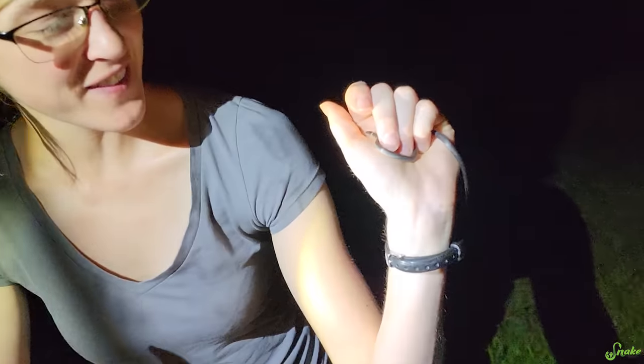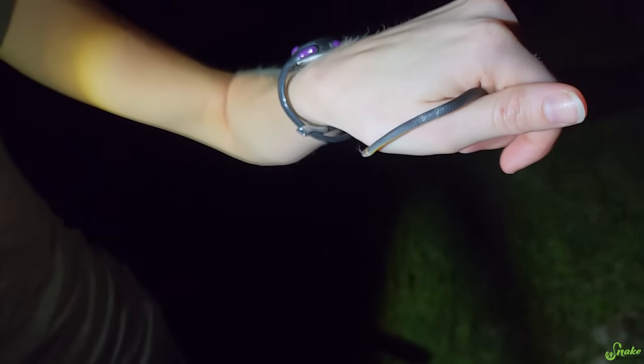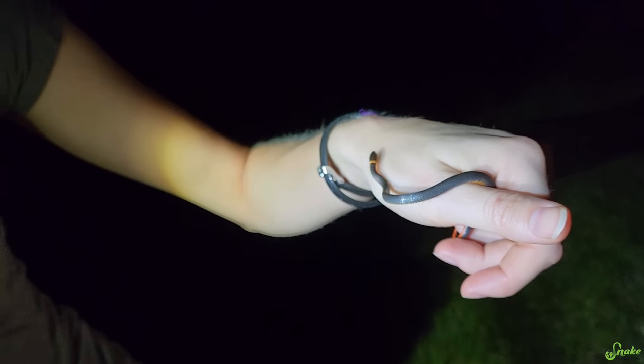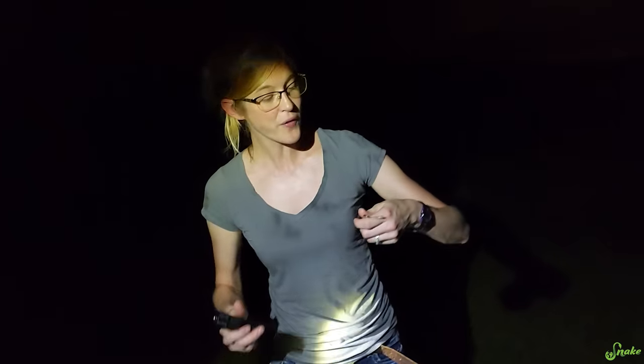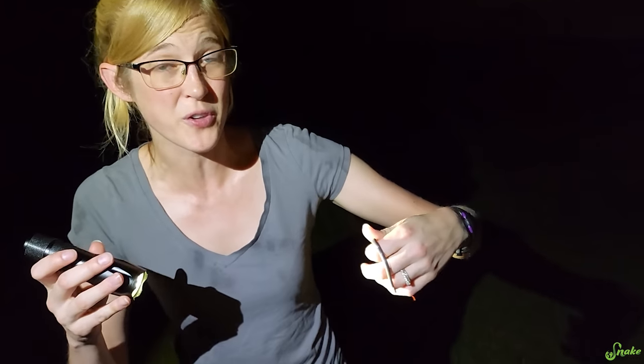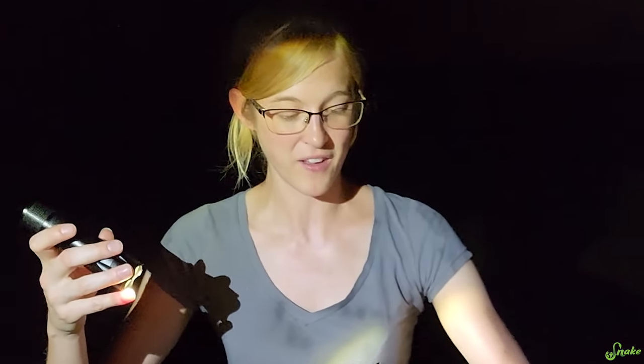This is the southern ring-neck snake. They get the name because they live in the south and they have a ring around their neck — they have a perfect name. They're a very small species. Ring-neck snakes as a whole live pretty much all over the United States. But the southern is the one that's native to Florida. They only grow to around 10 to 12 inches long, so this one is probably a couple of years old, already a sub-adult if you can believe that.